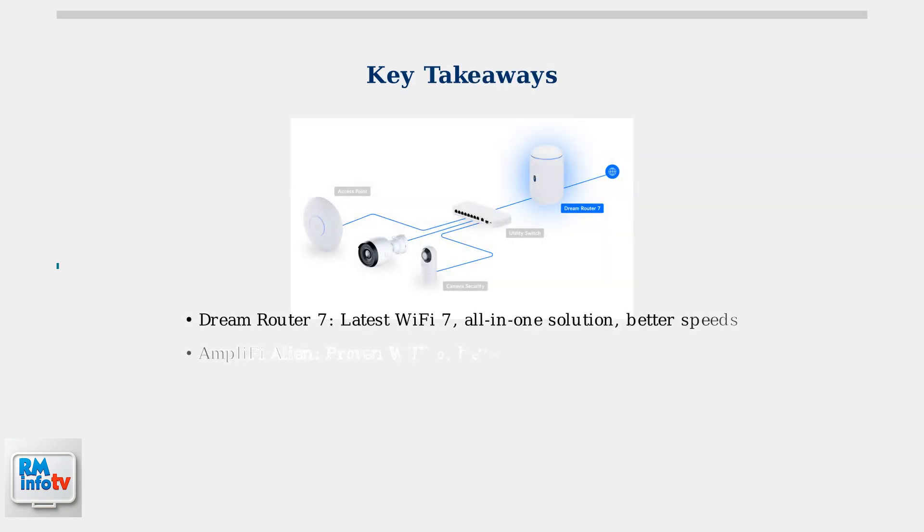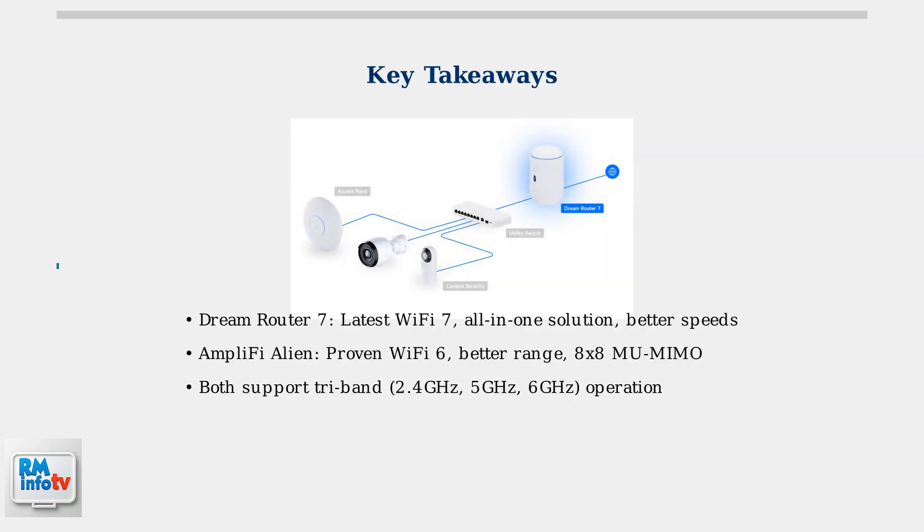To summarize the key differences, the Dream Router 7 offers the latest Wi-Fi 7 technology and serves as a comprehensive all-in-one networking solution with better top speeds. The Amplify Alien provides proven Wi-Fi 6 performance with superior range coverage and more robust MU-MIMO capabilities. Both routers support tri-band operation across 2.4, 5, and 6 GHz frequencies.